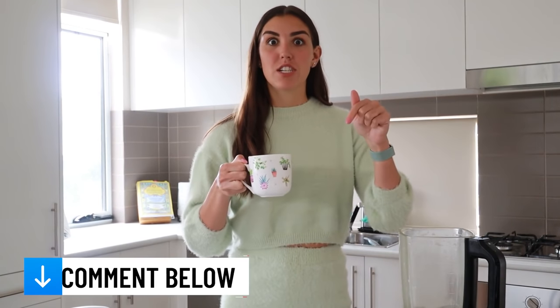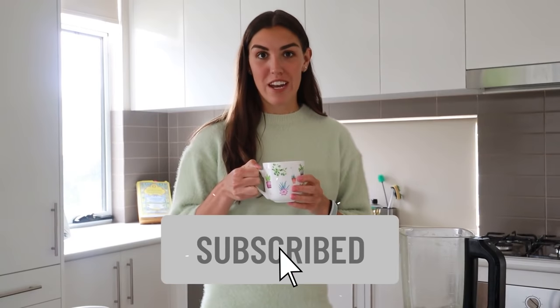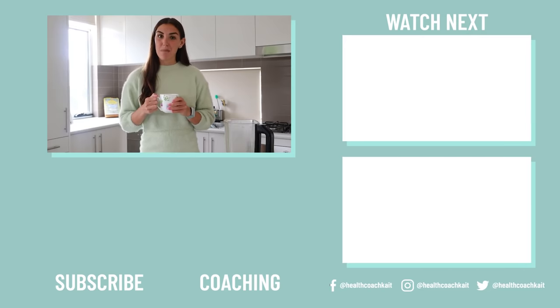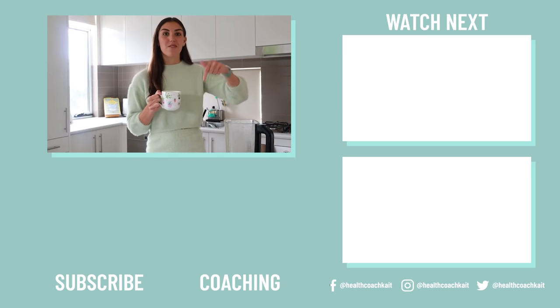That is all I have for you today. I hope you enjoyed this quick video and found it helpful. Let me know in the comment section down below what your favorite bulletproof coffee recipe is. If you liked this video, remember to give it a thumbs up and subscribe if you're not already. I upload two videos a week about low carb nutrition, health, fitness, and lifestyle. If you enjoyed this video, you might also enjoy my video on seven drinks that don't break a fast. And if you want to check out my keto diet and carnivore diet coaching programs, you can find them here.